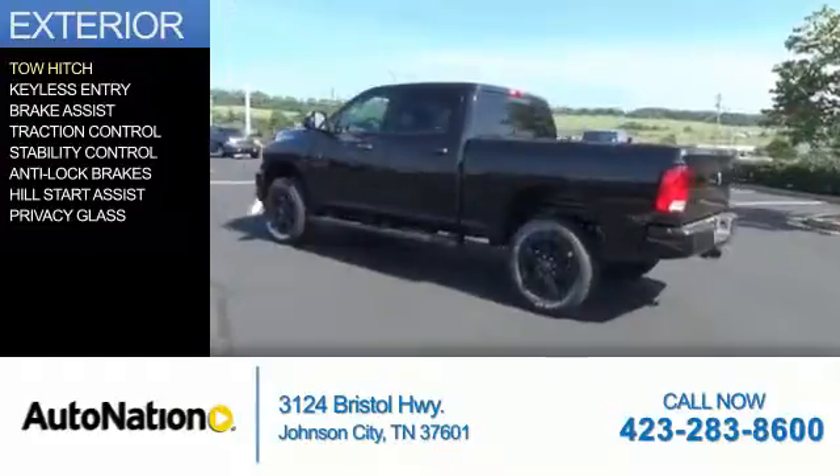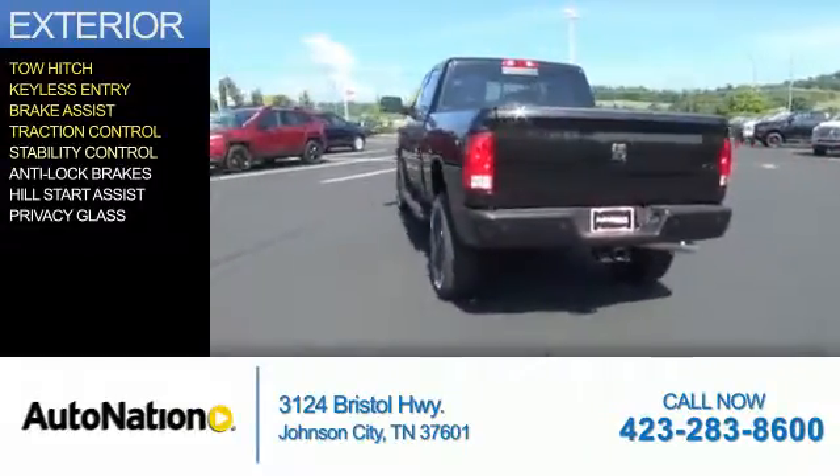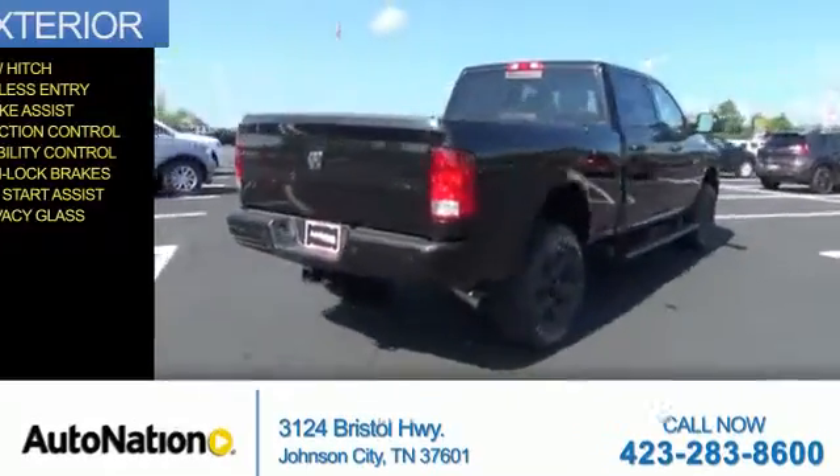The features include tow hitch, keyless entry, brake assist, traction control, stability control, anti-lock brakes, hill start assist, and privacy glass.